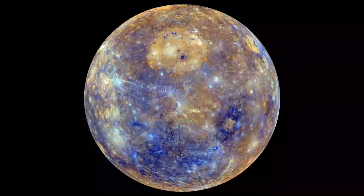Okay kids, first we have Mercury. This is the first planet nearest to the sun, the hottest planet.